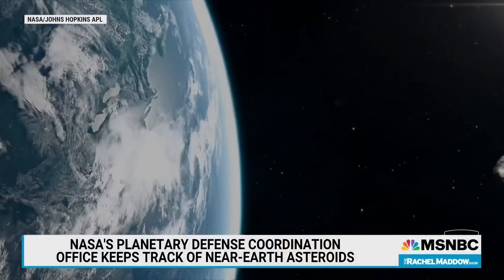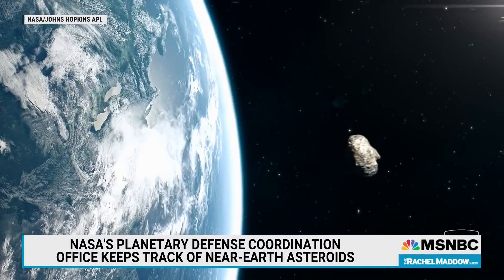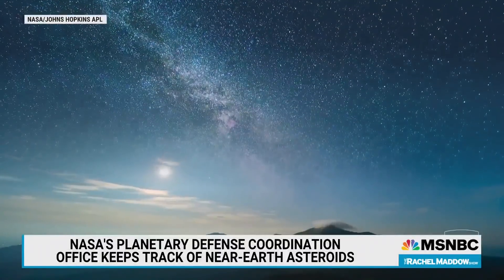About once a year, we get a visit from a car-sized asteroid. Not impressive enough for a movie plot, but it makes a cool fireball as it enters the Earth's atmosphere and burns up before it reaches the surface. About every few thousand years, we get hit by asteroids the size of a football field, and they can cause major damage.